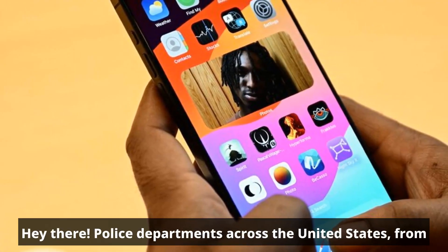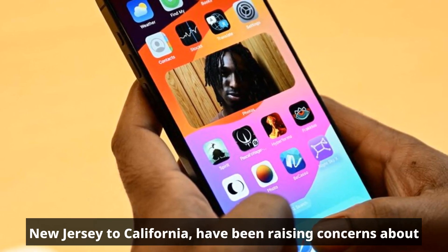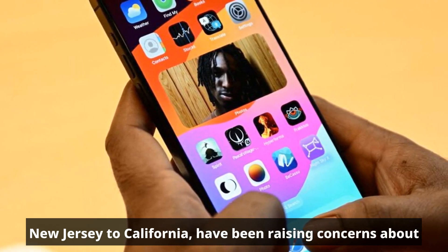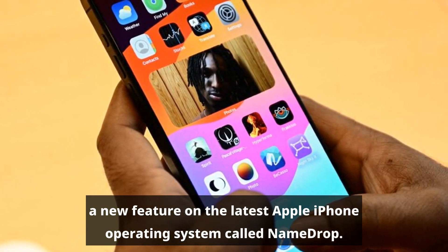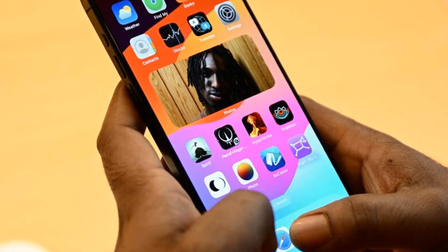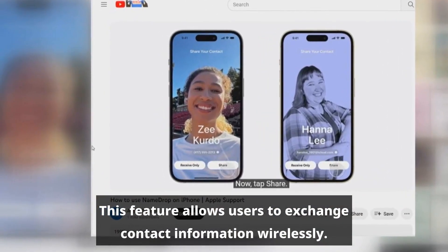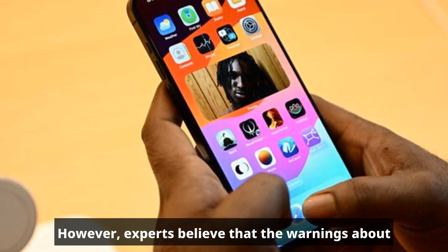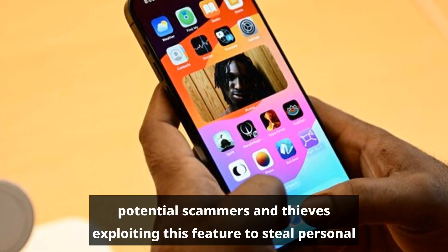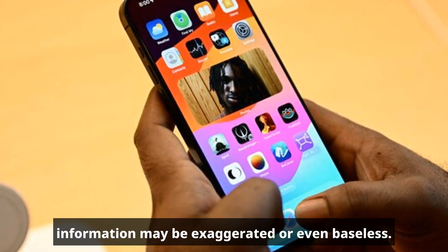Hey there. Police departments across the United States, from New Jersey to California, have been raising concerns about a new feature on the latest Apple iPhone operating system called NameDrop. This feature allows users to exchange contact information wirelessly. However, experts believe that the warnings about potential scammers and thieves exploiting this feature to steal personal information may be exaggerated or even baseless.